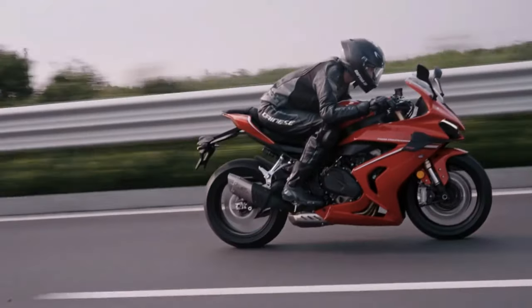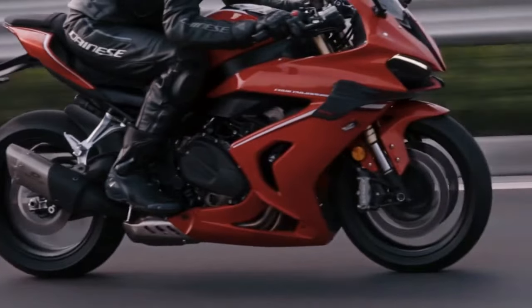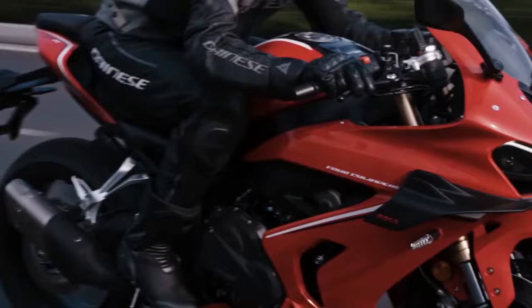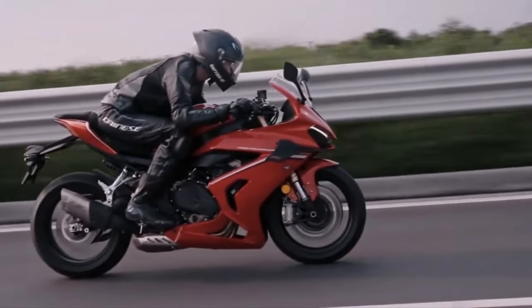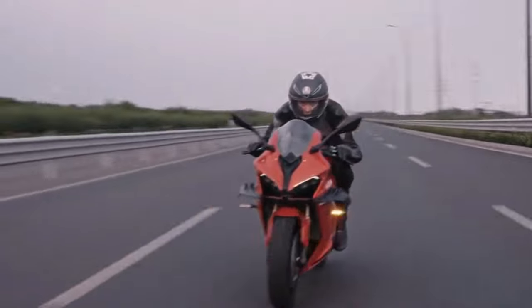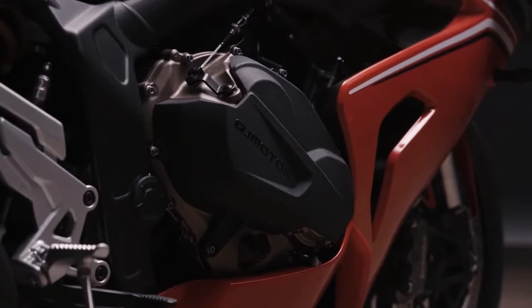The design of the SRK800RR is a testament to aerodynamic efficiency and aggressive styling. Its sleek, aerodynamic bodywork is crafted to minimize drag and enhance stability at high speeds. At the heart of the SRK800RR is a 799cc inline-four engine, engineered to deliver a staggering 130 horsepower, making it one of the most powerful bikes in its category. The engine is designed for high-rev performance, providing an exhilarating riding experience with rapid acceleration and top-end speed.